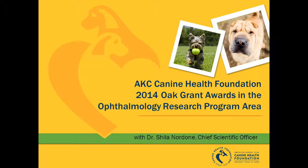Thank you for joining us for this special webinar series highlighting the new 2014 research grants funded by the AKC Canine Health Foundation. In all, 17 grants were approved totaling nearly 1.5 million dollars for canine health research. These projects cover 10 unique areas of canine health.